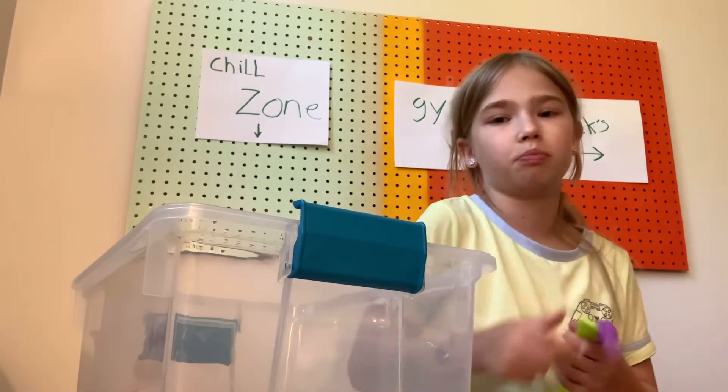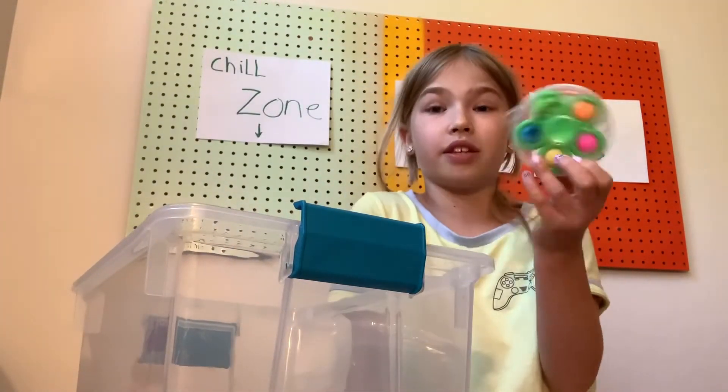Bracelets — these don't fit around my wrist, so their mom uses them. Another one of these. This is Eros, my younger brother.